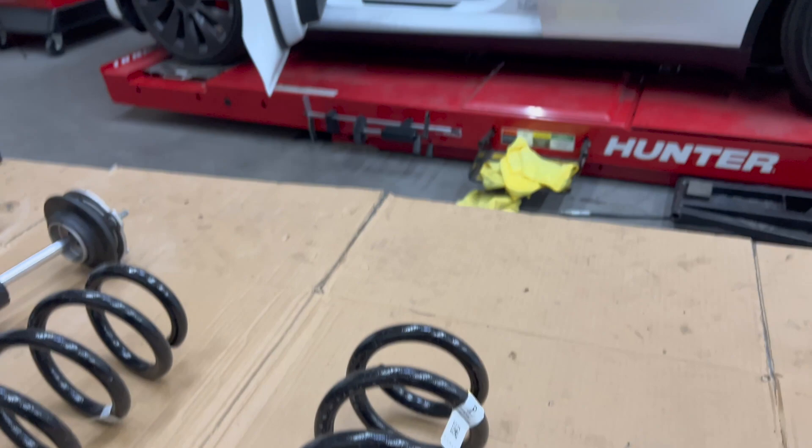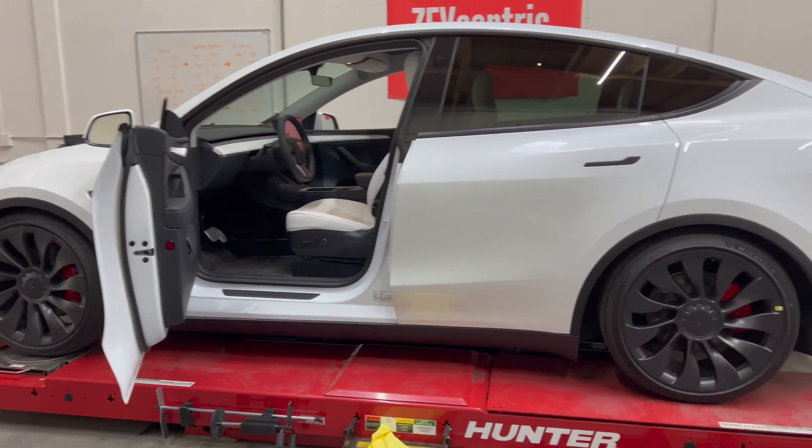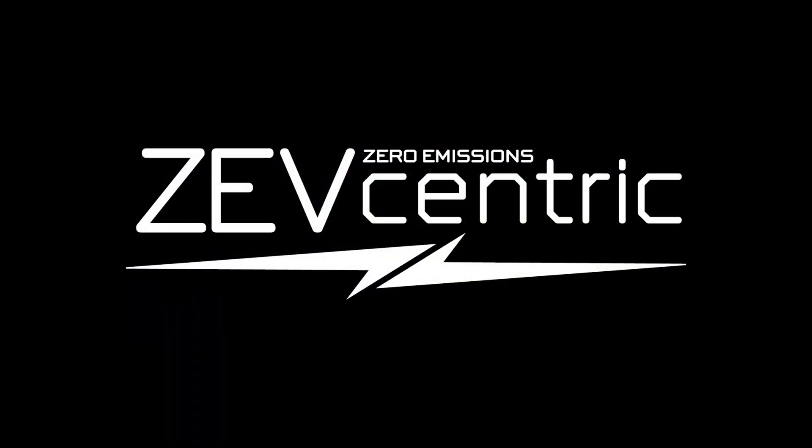It does not look like there's been any late revisions on the Model Y Performance. I do believe that all the 2023 builds are softer than the older Performance Model Y's, but not as soft as a Long Range Model Y's of the 2023 model year. Thanks for watching.